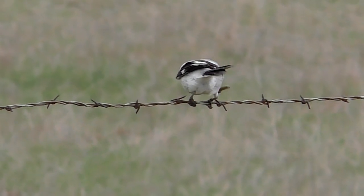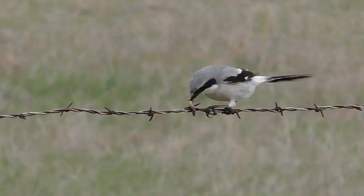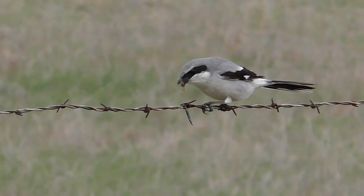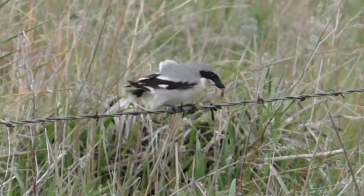It pinched the end off of the worm, shook it, and then twirled it around the wire until the skin popped free. Then it ate the skinless worm, leaving its empty integument hanging on the fence.